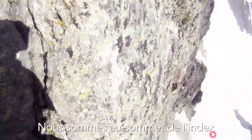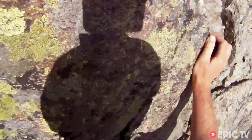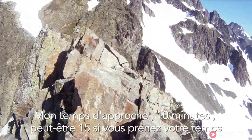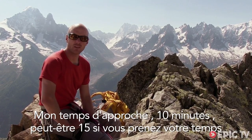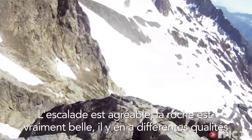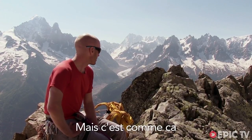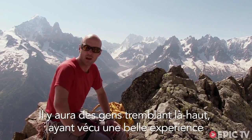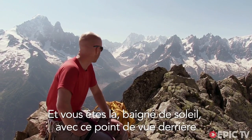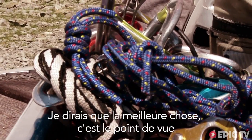We are on top of the Index. I presume the chairlift is named after the peak — same name as the chairlift at Flejère. The approach is about 10 minutes, maybe 15 if you take your time. The climbing's nice, the rock's really good, and there's a variety of grades. But it's the whole situation — there'll be people shivering up there having a right epic while you're here bathed in perfect sunshine with that view behind. I'd say the best thing about it is the view.